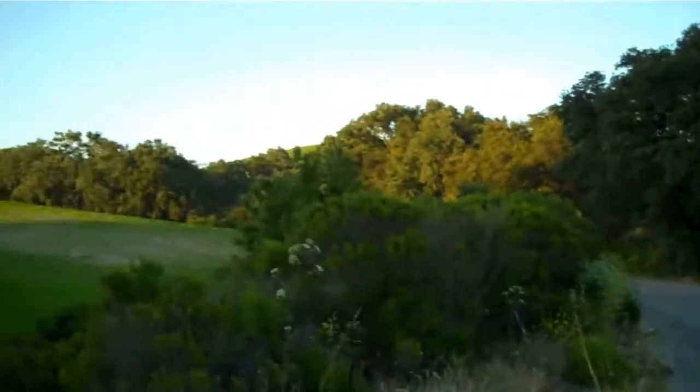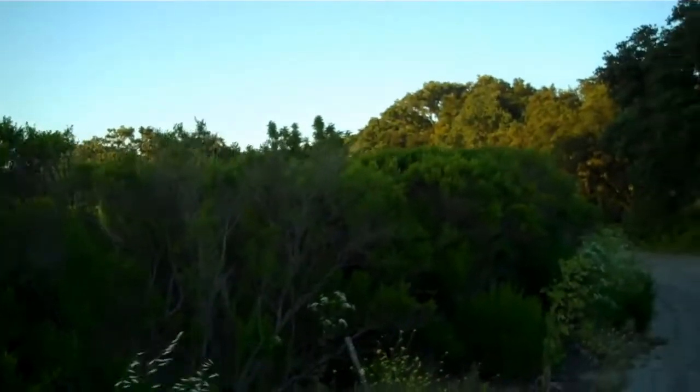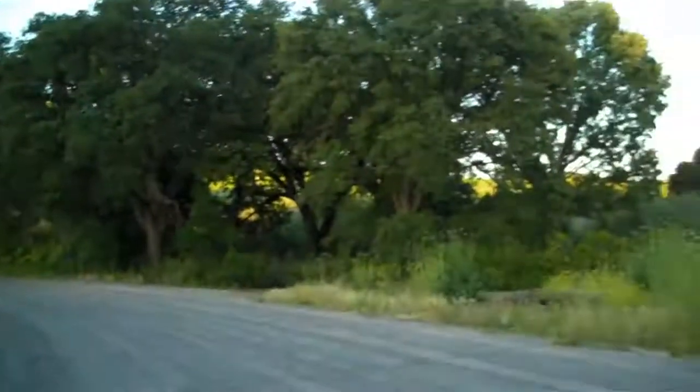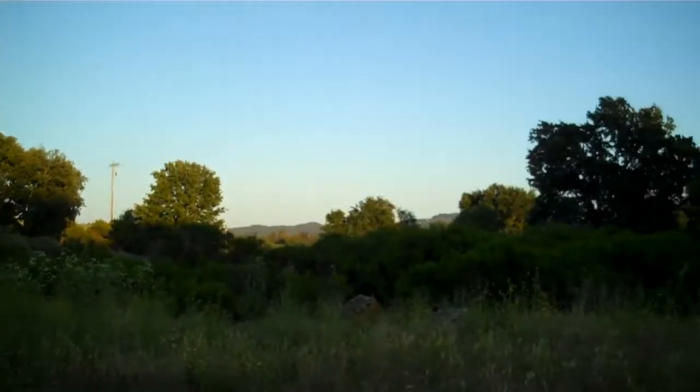It's dusk. It's about 6:30 in the evening, daylight savings time. But I'm afraid it's so dark I can't get a very good picture of what's going on here.